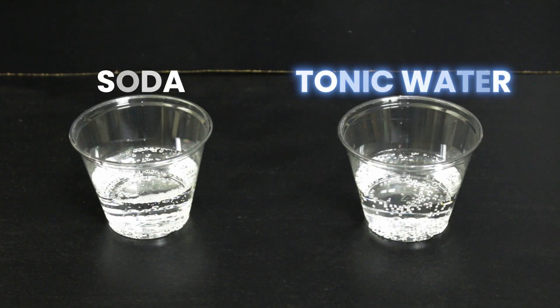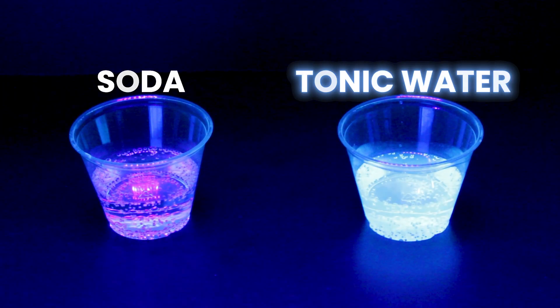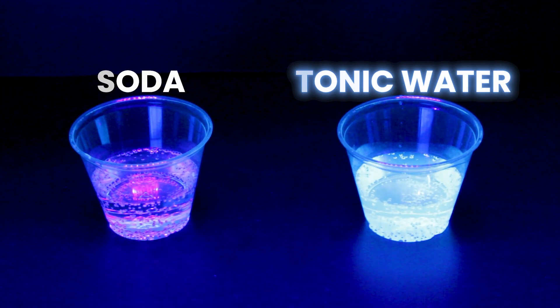Sometimes other stuff is added in to make it taste better, like sugar or other additives, but the main difference is the bubbles and its bitter taste. Comparing carbonated drinks to tonic water, it's easy to see the carbonation doesn't make it glow. It's the bitter quinine that's the glowing culprit.